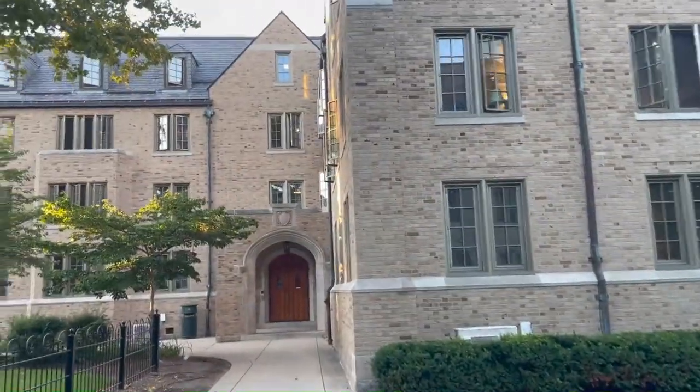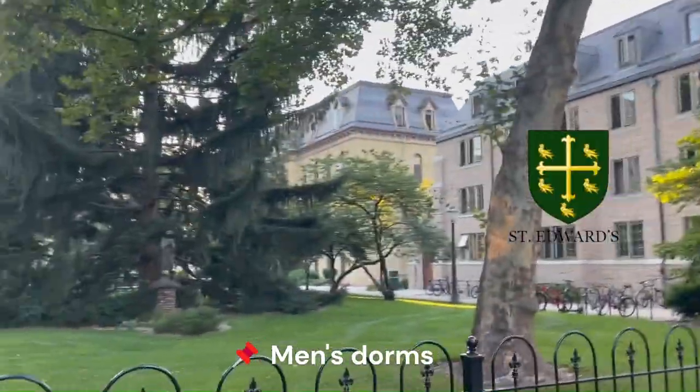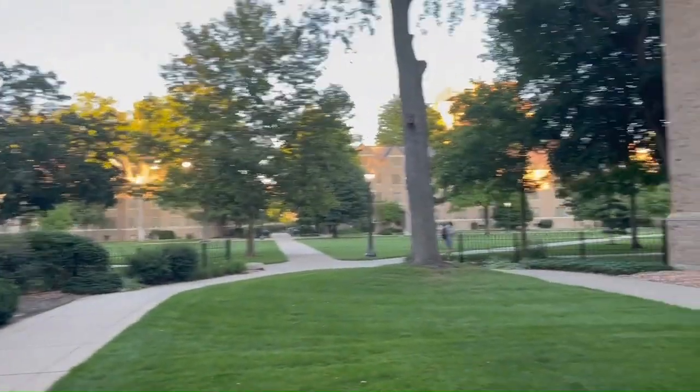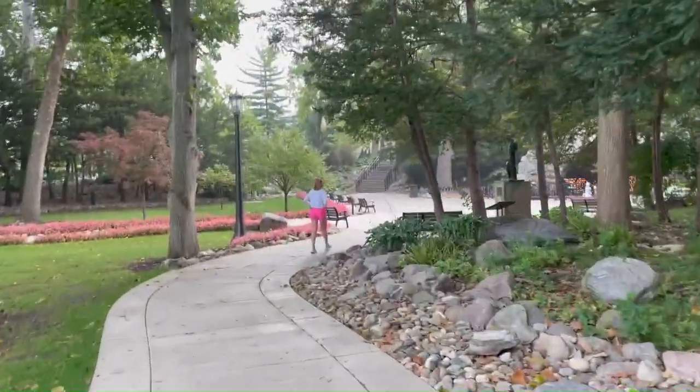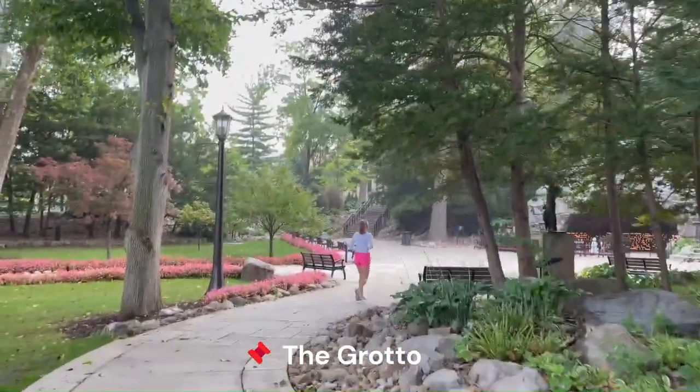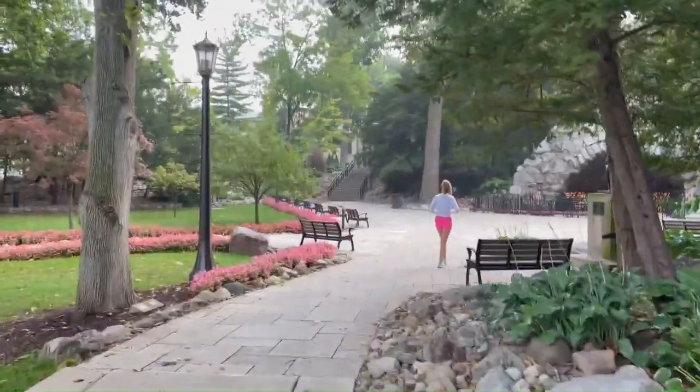Over here we have two more boys' dorms, Steds and Sorin, and this is some of the rest of North Quad. Coming up here we have the Grotto — a peaceful place to relax your mind, maybe pray.